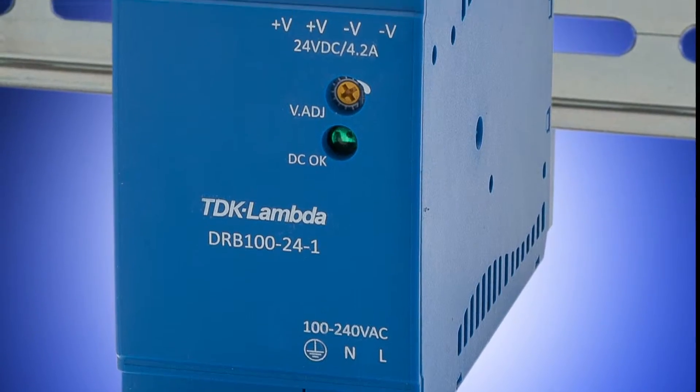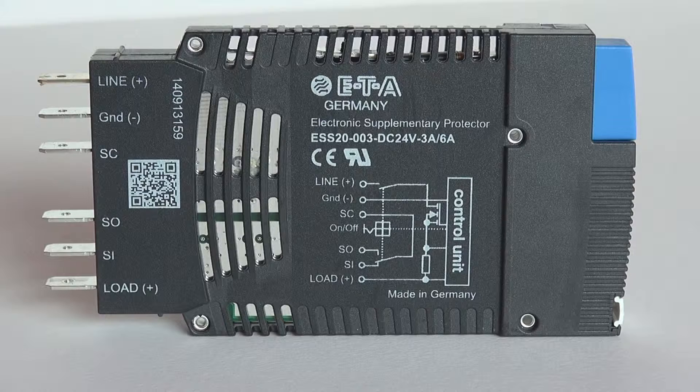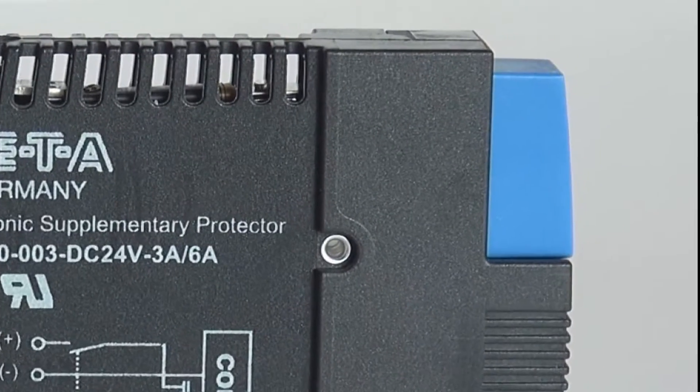The ESS20-0 type was designed to ensure selective disconnection of individual loads in systems which are powered by a 24 volt DC switch mode power supply. In order to precisely match the application, the current rating of the ESS20-0 type can be selected by a switch.